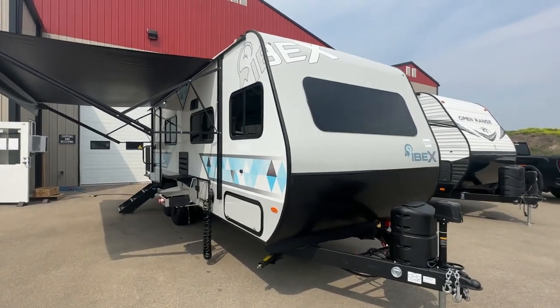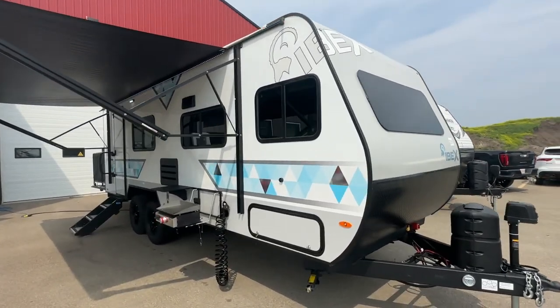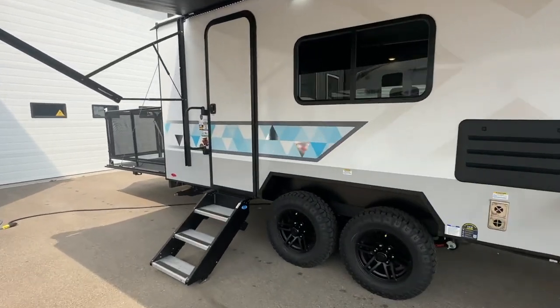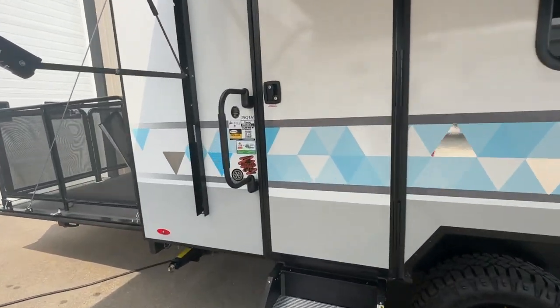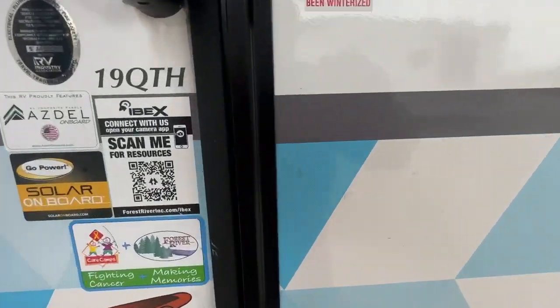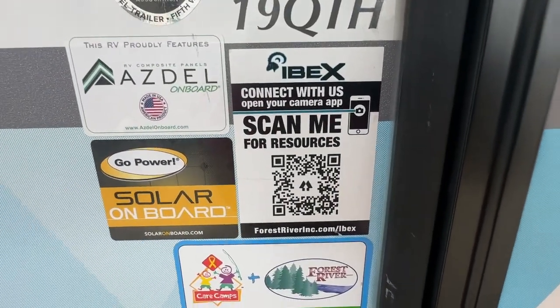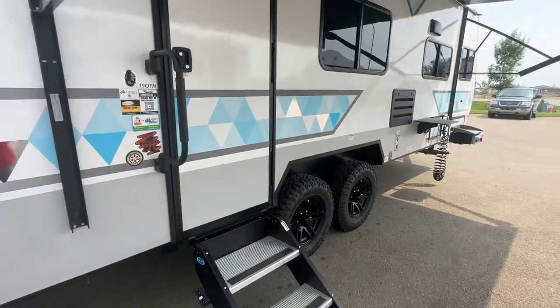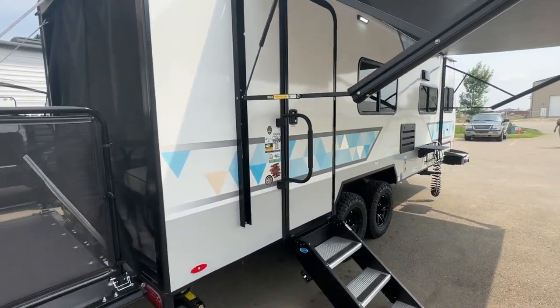This specific unit is a toy hauler, a bumper pull toy hauler — model 19QTH. You can freeze frame this QR code and get more information. I strongly suggest you go to the Forest River IBEX website and check these units out.